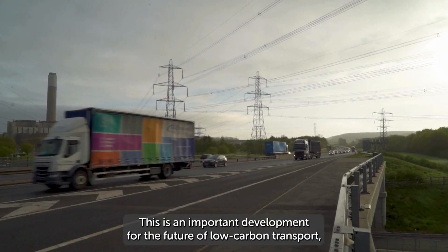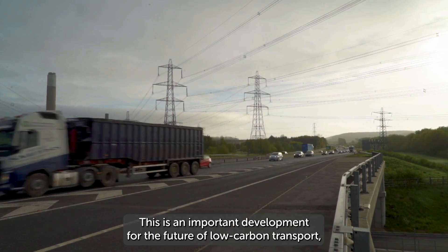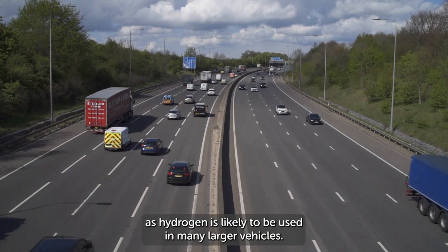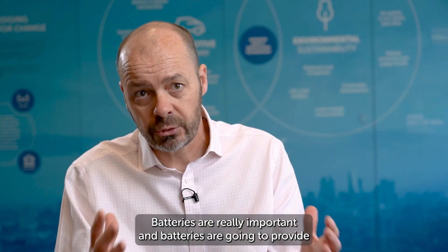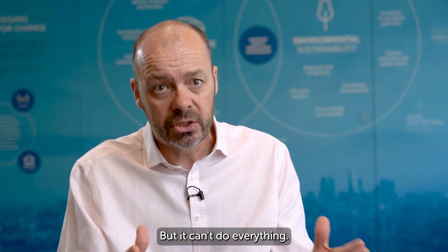This is an important development for the future of low carbon transport, as hydrogen is likely to be used in many larger vehicles. Batteries are really important and are going to provide a big part of the solution for road transport in the future, but they can't do everything.